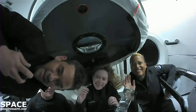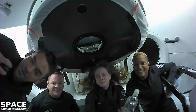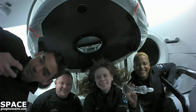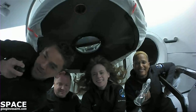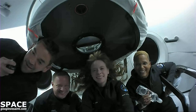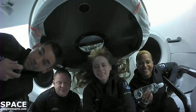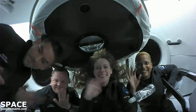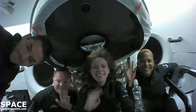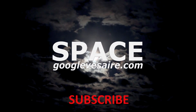Thanks so much for tuning in today and checking in with us on Inspiration4. We're really proud to share this experience with everyone, and we know how fortunate we are to be up here. We're giving all of our time to science research and some ukulele playing and trying to raise awareness for an important cause back on Earth. We appreciate you joining in with us, and we'll see you soon. Thank you.